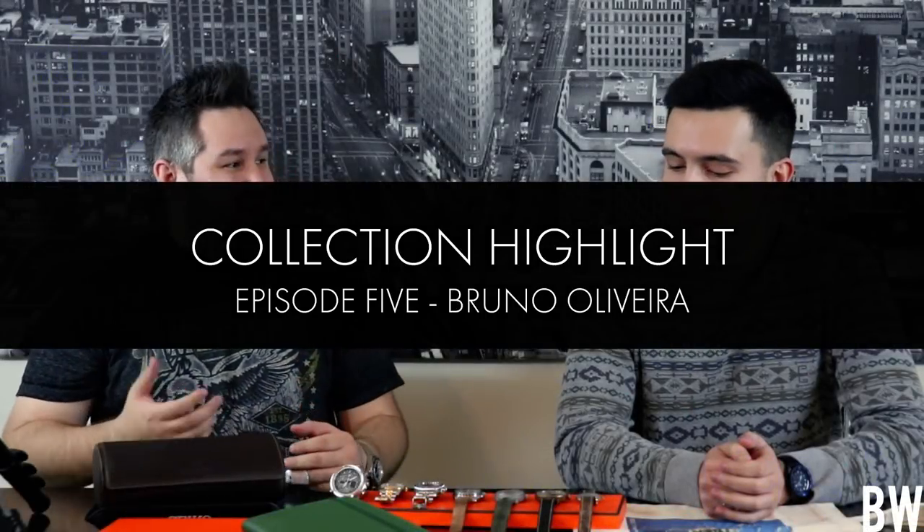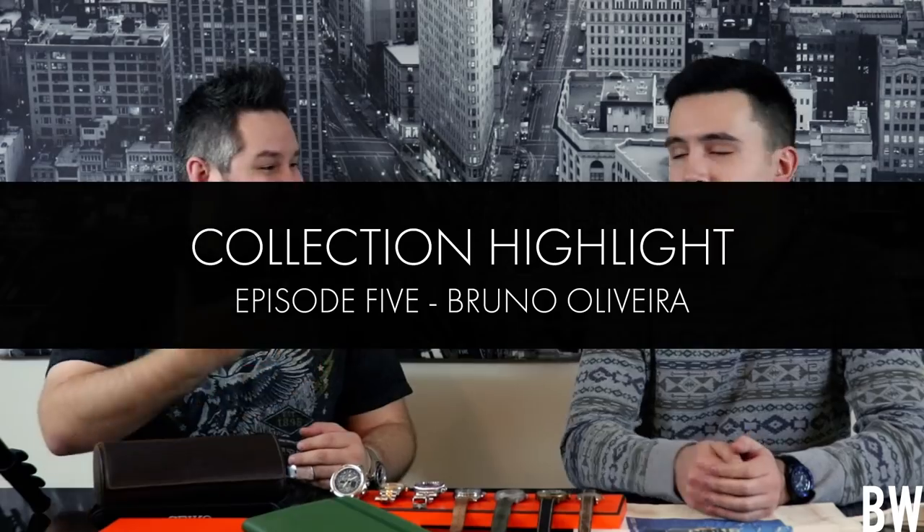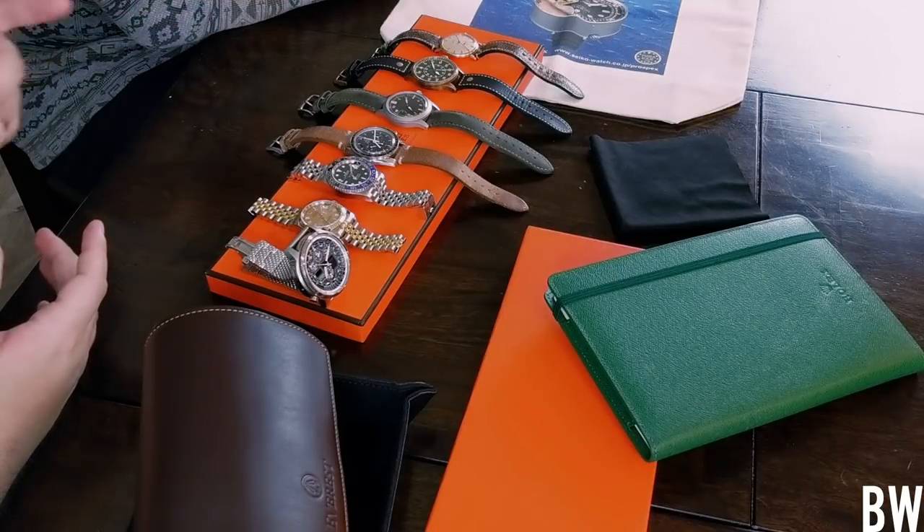Hey guys, welcome to today's video. I'm joined by my friend Bruno here in my house. Thanks for coming over. Bruno is one of the biggest watch guys that I know, and it's really cool because you actually work at an authorized dealer. And it's your passion — watches are your passion as well. So we've got Bruno's collection here, but before we really jump into the video let's do a wrist check.